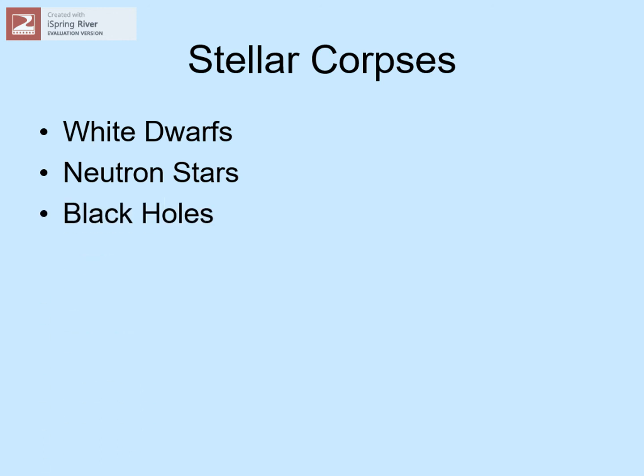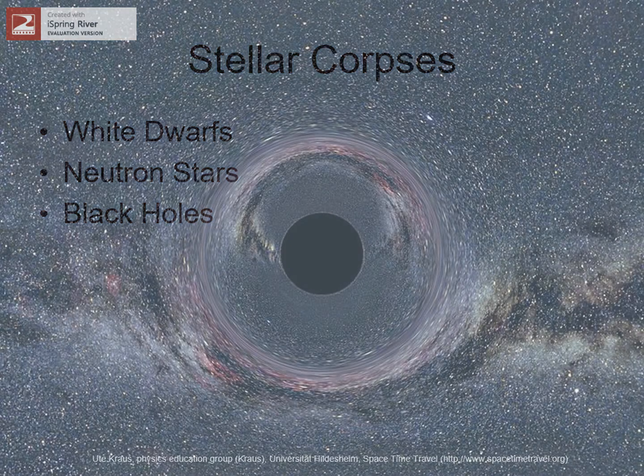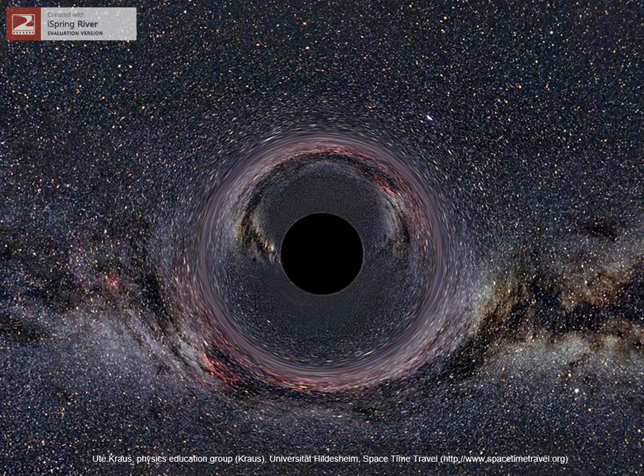Finally, the very biggest stars produce one of the strangest objects we know of: a black hole. Here, the core of the star has been squeezed down to a point, and gravity is so strong that light falls into it and never gets out. Black holes distort both space and time around them, and if you ever see a view like this one up ahead of you, you're definitely getting too close.